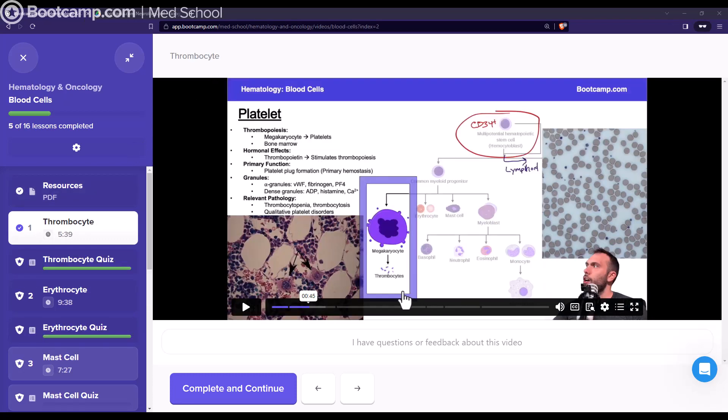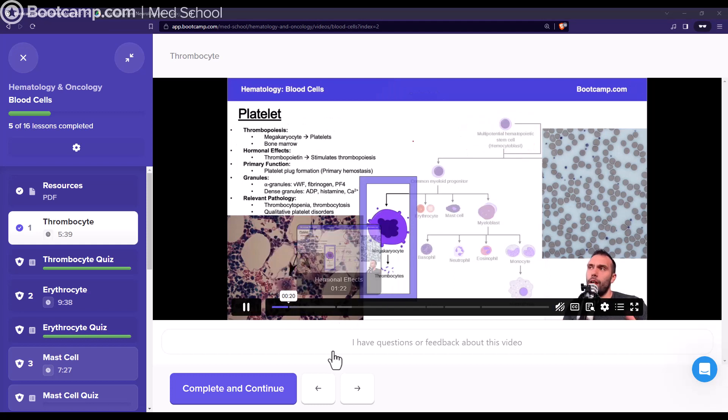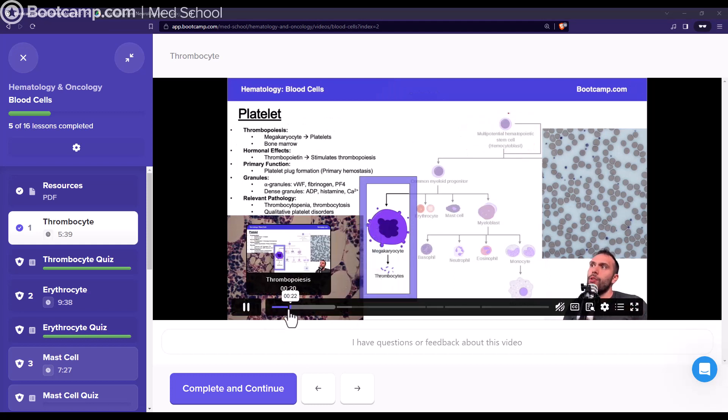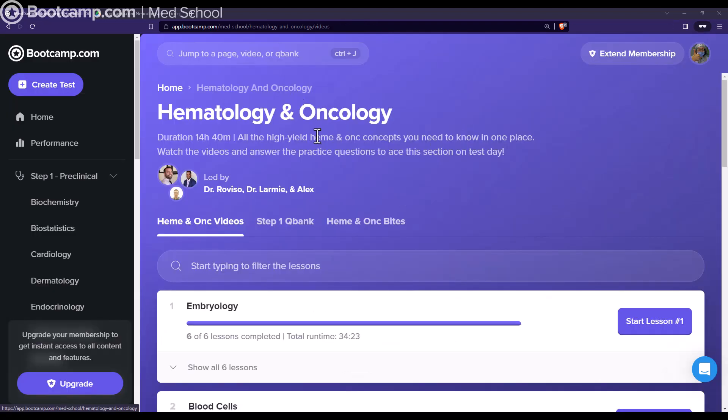What I really like about the videos is that they highlight everything you need to know about a topic in one slide — you don't have to go through 20 or 50 different slides and forget everything. Each video also has a chapter breakdown so you can easily skim through different parts. For example, thrombocytosis is covered in one section and hormonal effects in another.